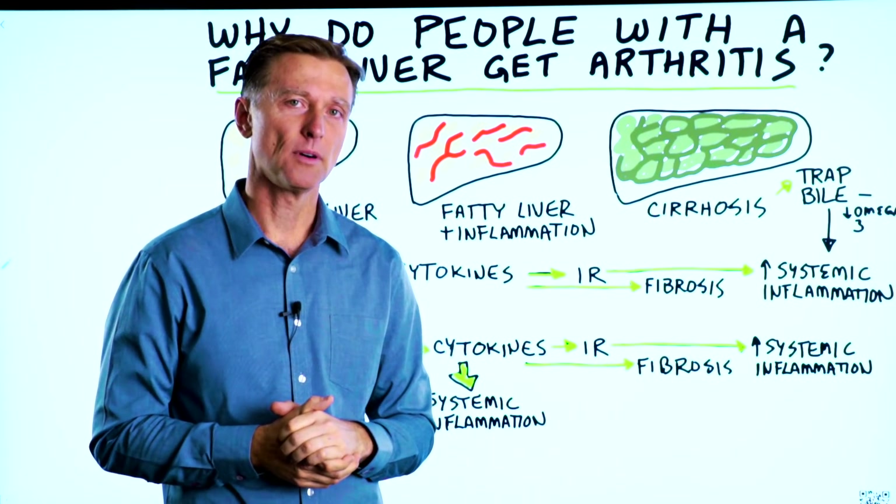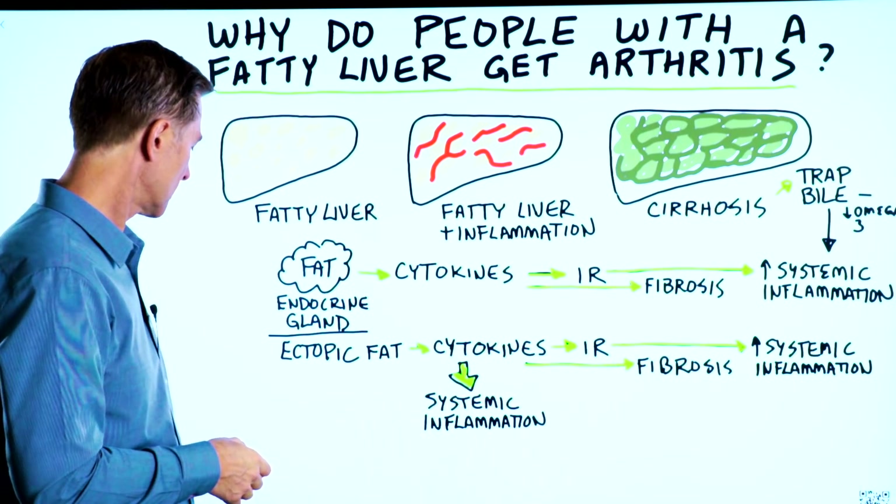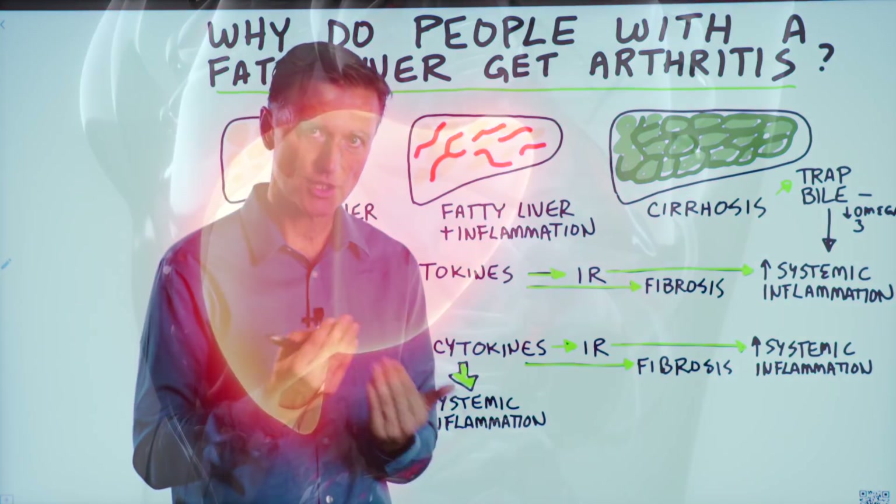So the question is, why do people with a fatty liver eventually get arthritis? What is the connection there?